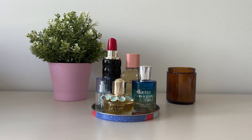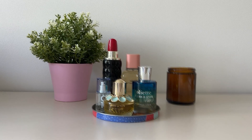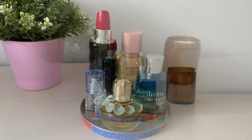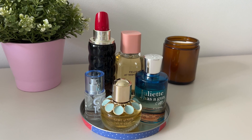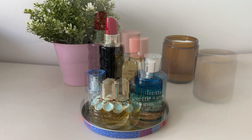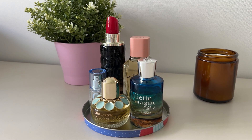Hi everyone and welcome to my channel. My name is Jana and my first introductory video on this channel is going to be my current small perfume collection. I currently only have five perfumes and my preference is usually sweet oriental scents, which is a common theme you'll notice later on. So without any further ado, let's get started. I'm going to go in order from the first edition to the latest one.